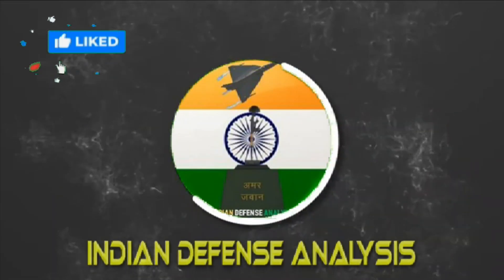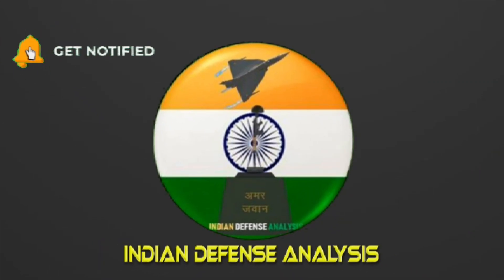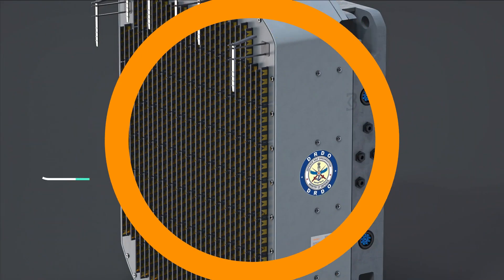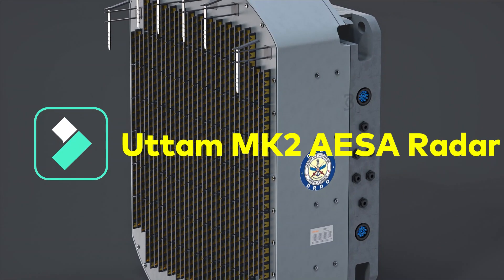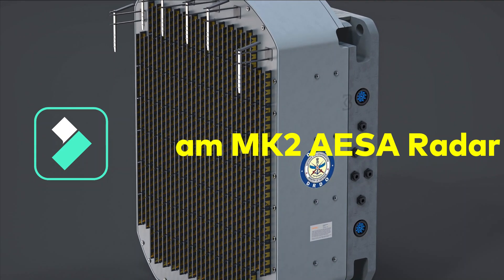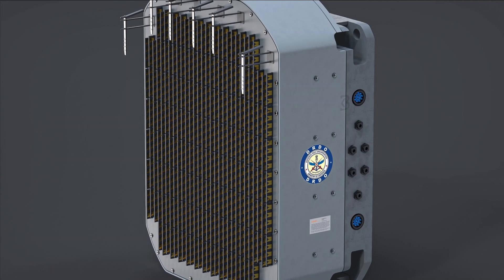Hello and welcome back to Indian Defense Analysis, where we bring you all the latest developments happening in the defense sector. As per the latest update, Astra Microwave has completed the fabrication of the Uttam MK2 AESA radar and has delivered its first unit to LRDE.